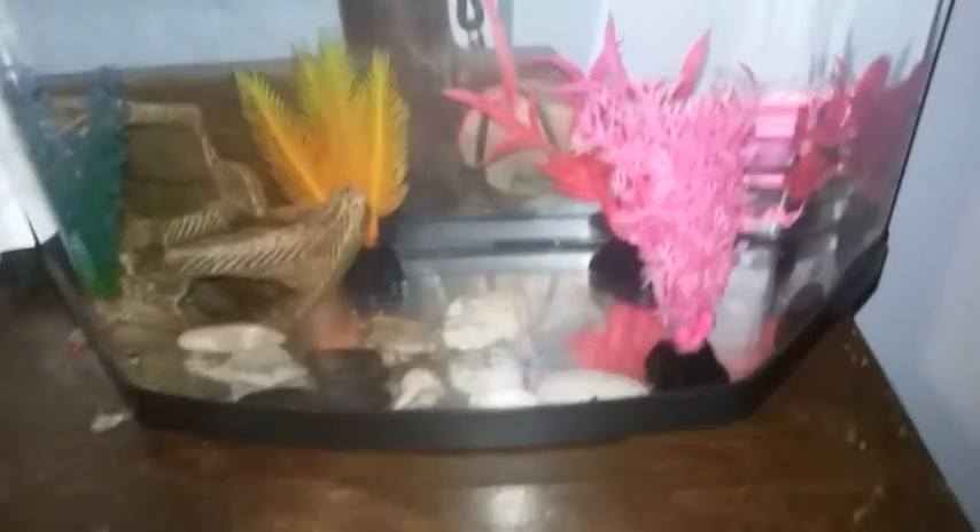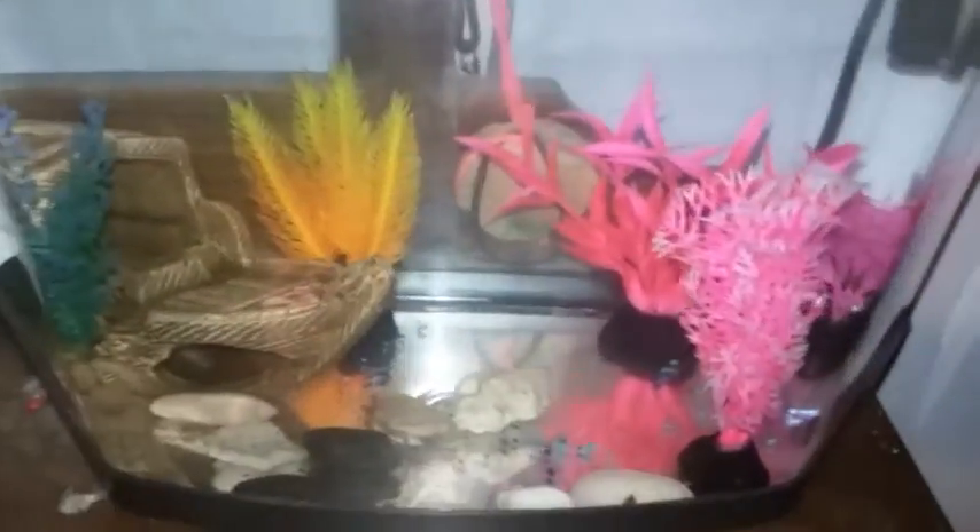I found this one at $4.99 because he's a veiltail, but he's white so he's really pretty. I put most of these things in the tank so it will match him.